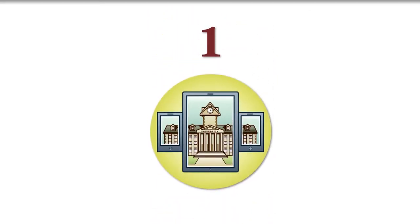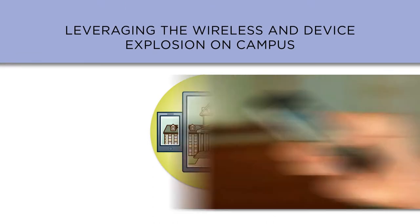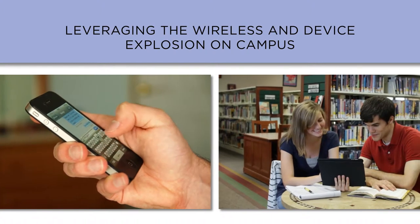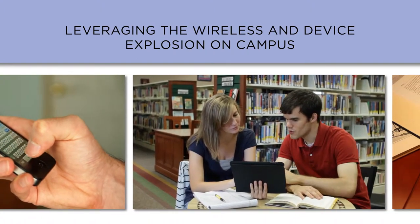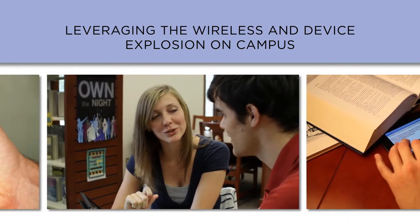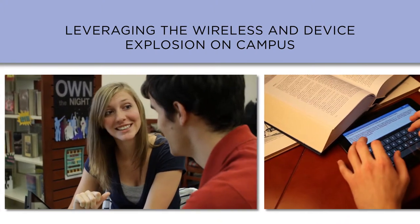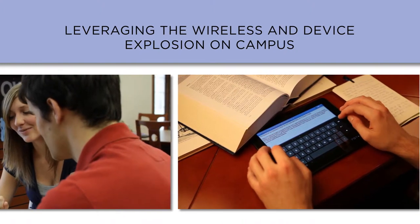Issue number one on the list is leveraging the wireless and device explosion on campus. At many schools, thousands of unique devices access the campus broadband each day, often with a population of far less than that. That means students and faculty are often carrying multiple devices — up to three and four per person — with powerful computing abilities.